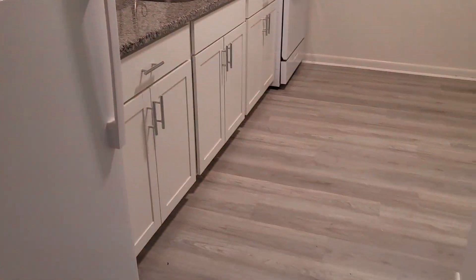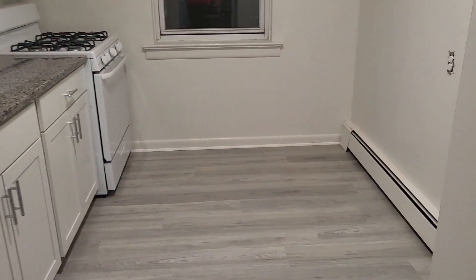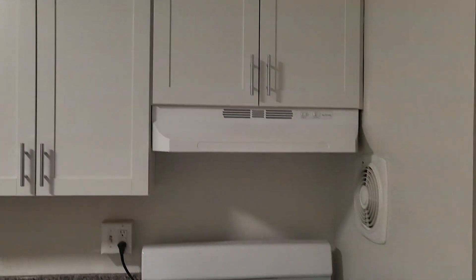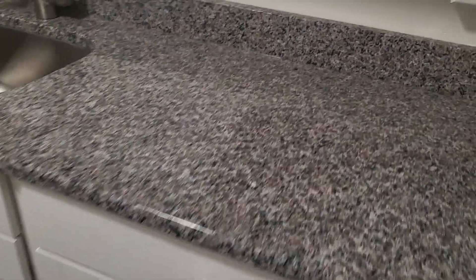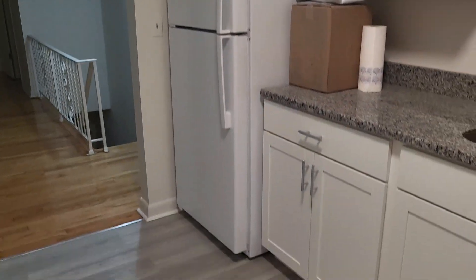Kitchen right here — they just redid some of it. No dishwasher. It's probably 13 by about six or seven feet wide. You've got a nice table over here. They just did the floors, laminate floors. The baseboard heat's in here too. They put new cabinets in, a new stove, quartz countertop — it's quartz, not granite. New fridge, nice cabinets.